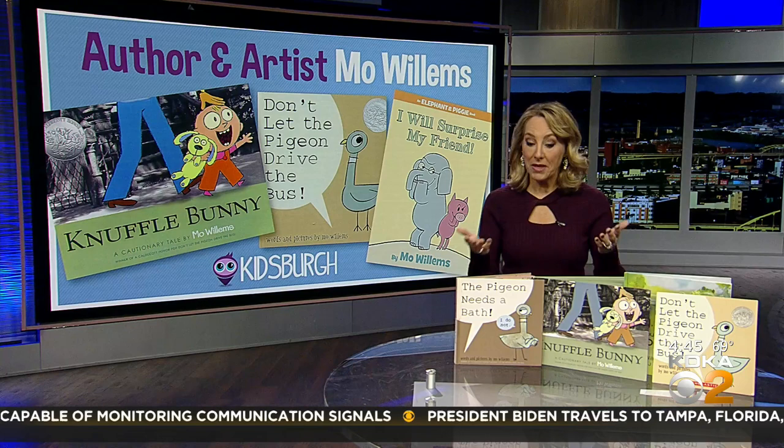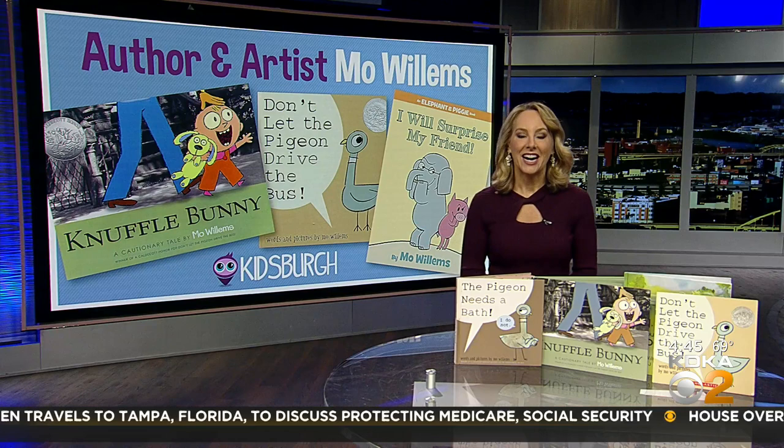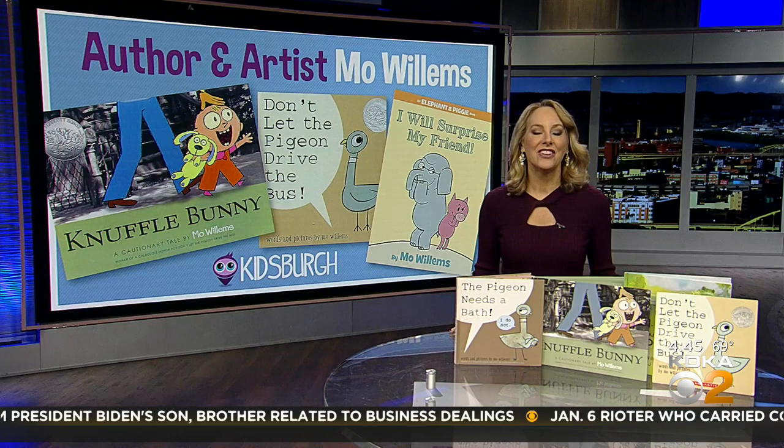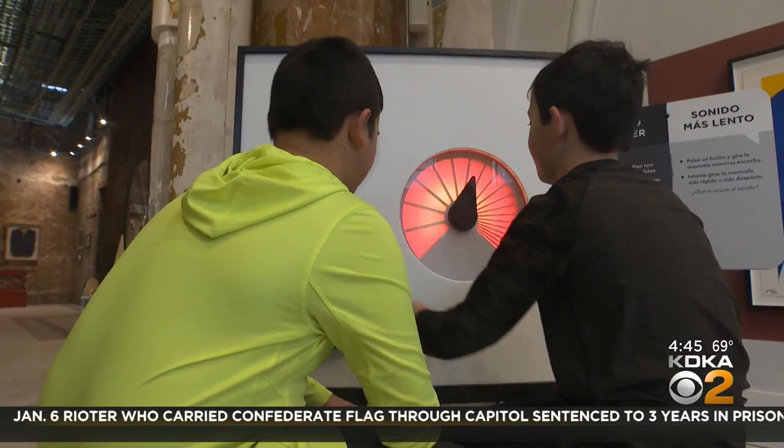Parents and kids will surely recognize the characters from these books in my library at home: Piggy, Knuffle Bunny, Elephant and Piggy, the Pigeon. Mo Willems is the author and illustrator, and now he's created an exhibit with the Children's Museum of Pittsburgh, but it may not be what you expect. I had fun exploring it with Mo Willems himself for today's Kidsburg.